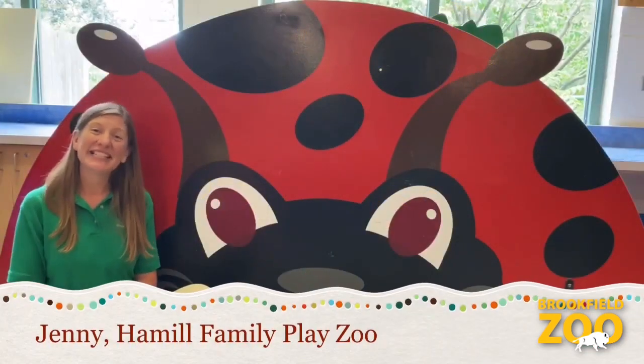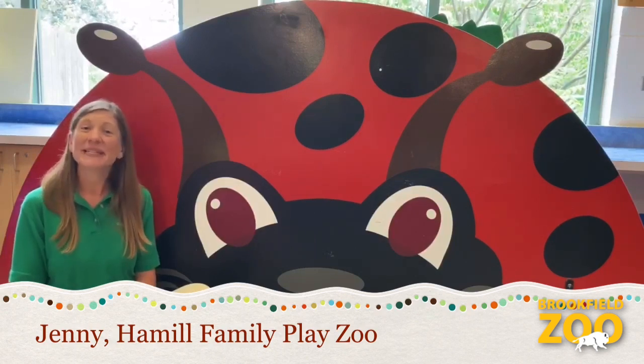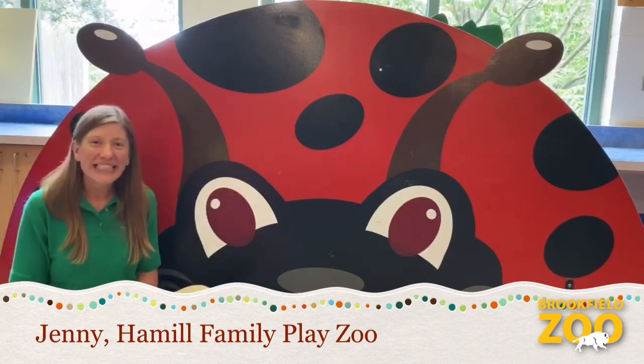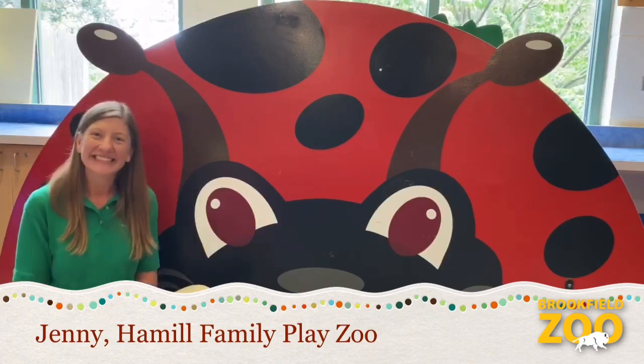Hello PlayZoo friends, my name is Jenny. Thanks for joining us for the Hamill Family PlayZoo video series, Bringing the PlayZoo to You. Today, get ready for big adventures and tiny discoveries as we investigate an animal that you can find just about anywhere. Insects, let's go!